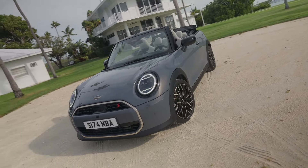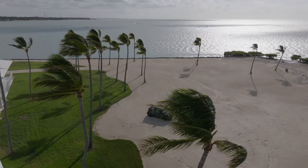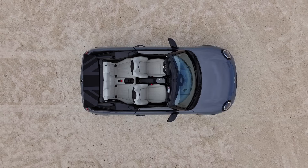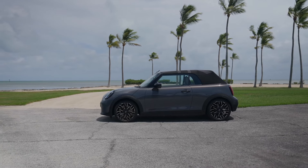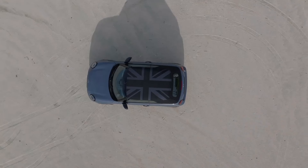From the side, the new Mini Convertible features clean lines and an athletic silhouette. Its dimensions are compact, measuring just 152.7 inches in length, 68.6 inches in width, and 56.3 inches in height. Despite its small size, the Mini Convertible boasts a longer wheelbase that gives it a more dynamic and planted appearance.